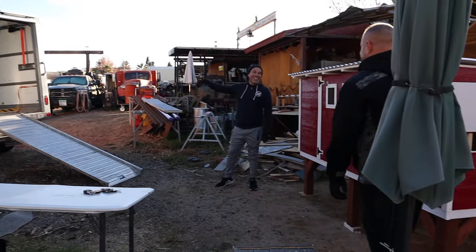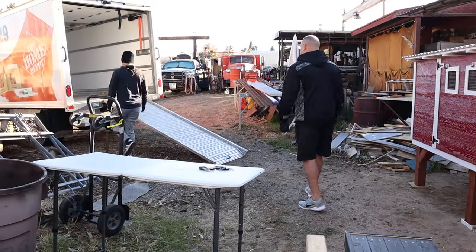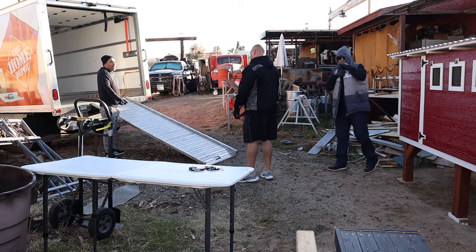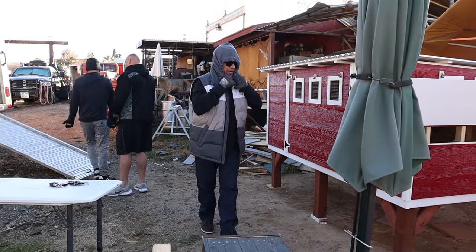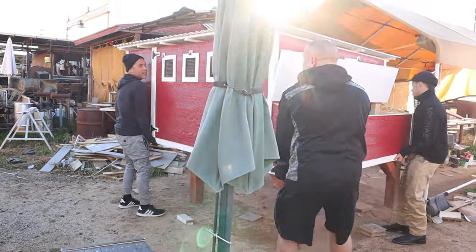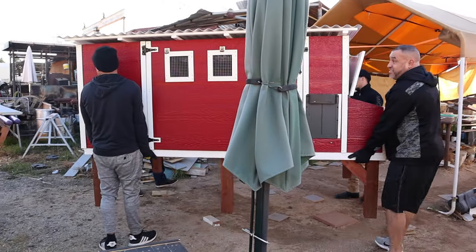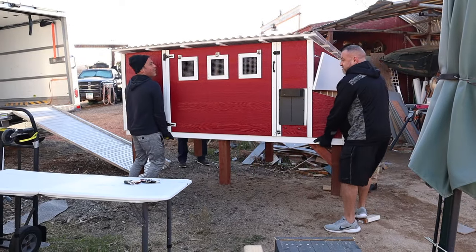We plan the loading: put the legs on there, jump up, then pull it, then handle the back end. Someone should be down the center to go up the ramp and lift the rest, while others are from the side. We measure and find the roof looks like it's going to be tight — about two inches of clearance. Everyone gets into position and on the count of three, we attempt to lift and slide the coop up into the truck.